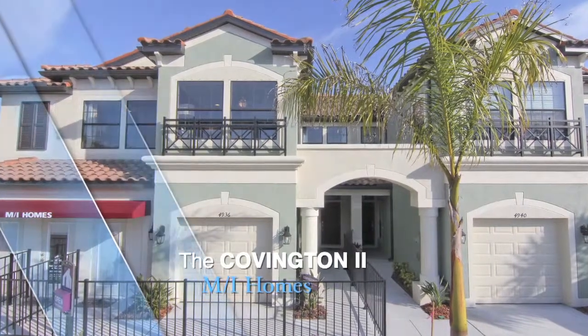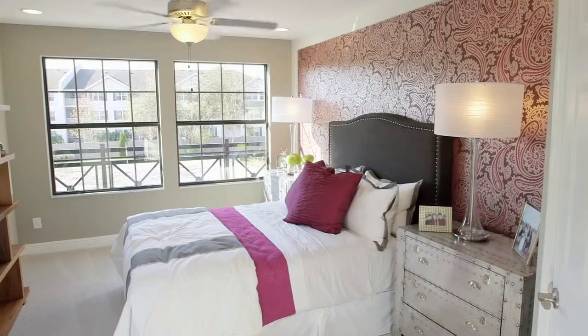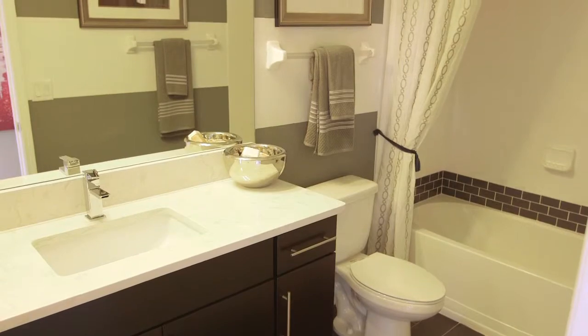Hi, I'm Billy Plifka with MI Homes. We're here at Mirafield Village at Honore, and this is the Covington 2 model. The Covington 2 is an 1850 square foot townhome. It's a three-bedroom, two-and-a-half bath, one-car garage.